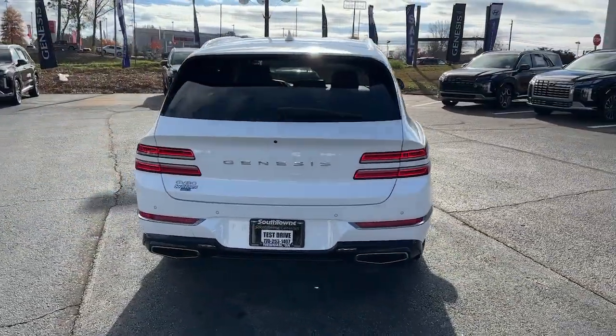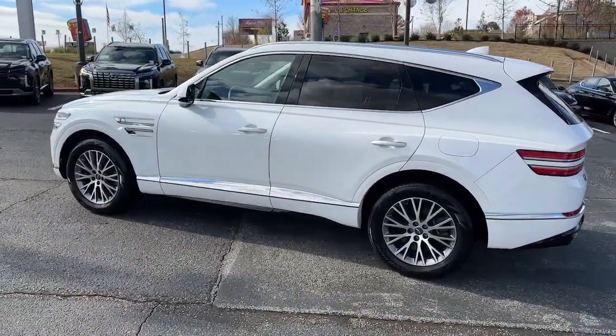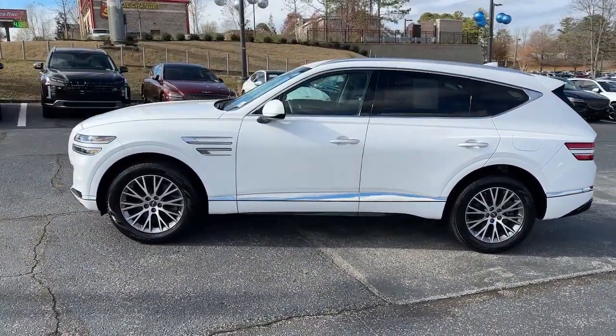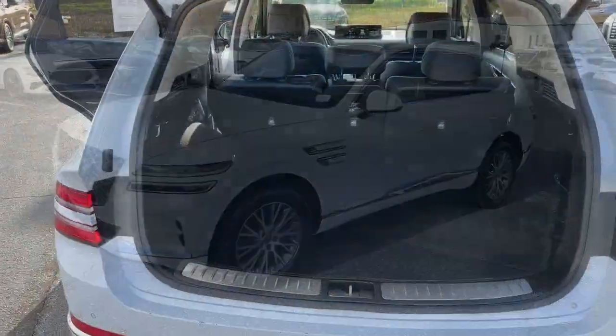Designed for an up-and-coming generation, this crisp, refined midsize SUV brings a fresh perspective and unparalleled comfort and convenience to every journey. The following are some of this vehicle's highlighted options.